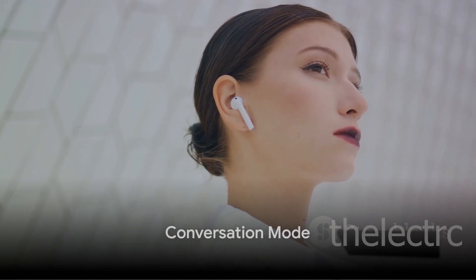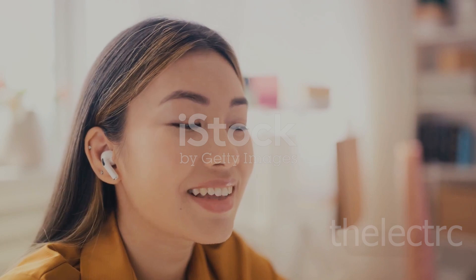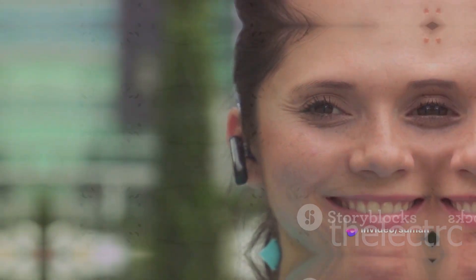The Galaxy Buds Pro also excel in the realm of communication. With the conversation mode, these earbuds automatically lower the volume of your music and turn on ambient sound when they detect your voice. It's like having a personal assistant right in your ear.